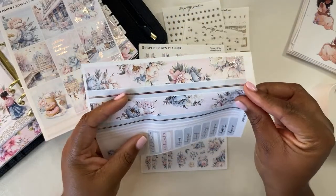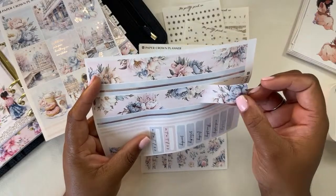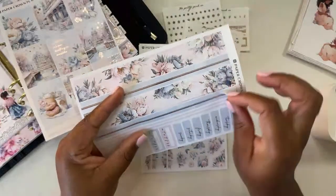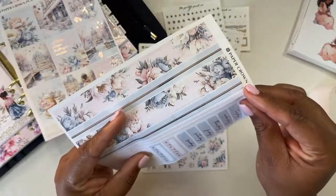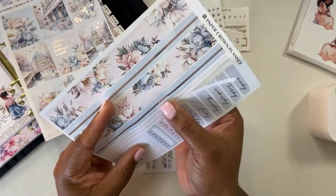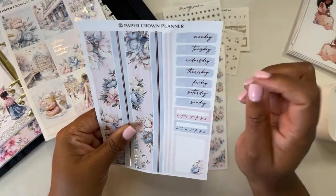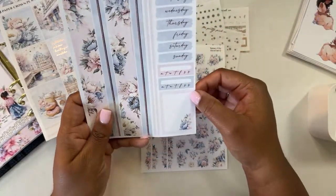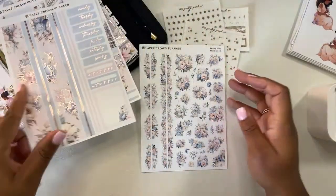On this page we've got the thicker bottom washi strip which has florals and beautifully designed script on it. Then the thinner top strip with double foil line, and the scalloped thin strip — as I just said, I am a huge fan of those thin strips. We've got the brush stroke styled date covers, sidebar stickers, habit trackers, and a box here you can easily turn into a checklist box.